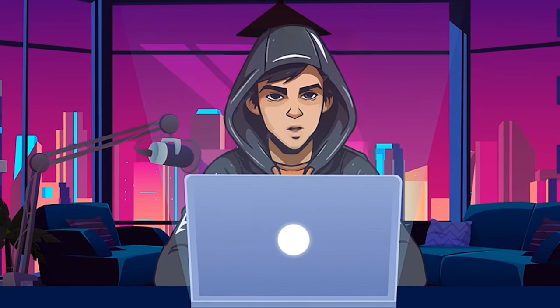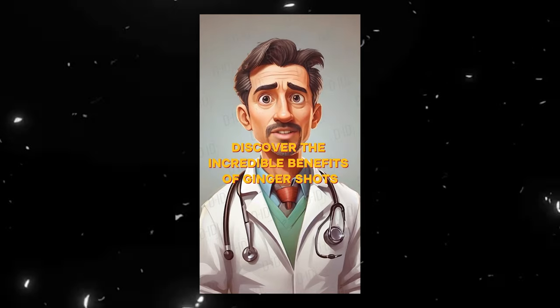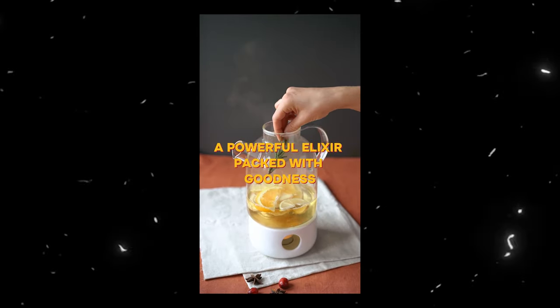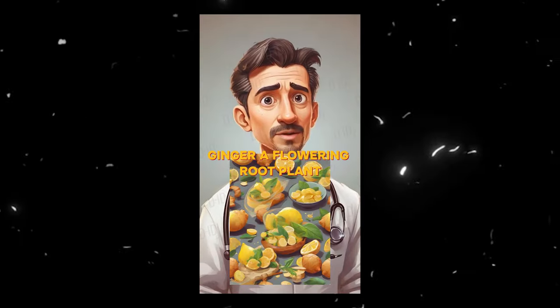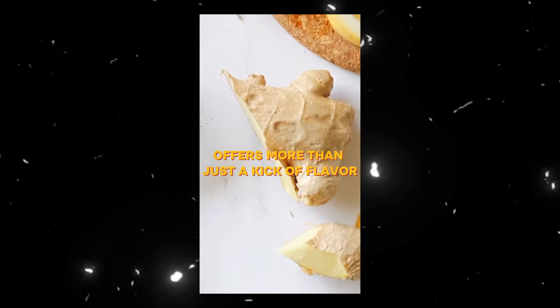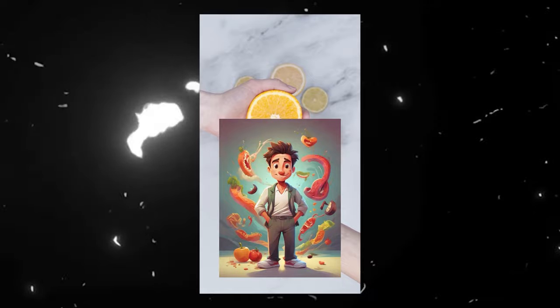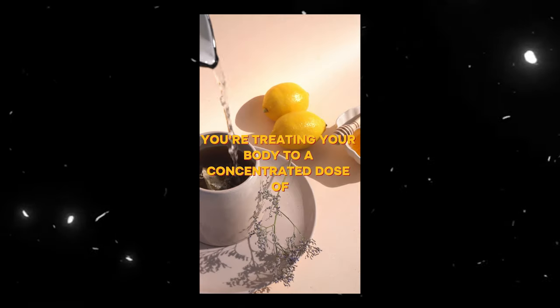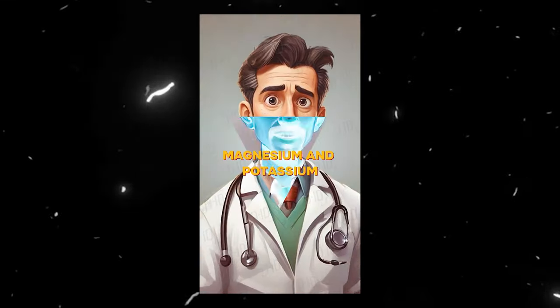Let me show you an example video I created using this method. Discover the incredible benefits of Ginger Shots, a powerful elixir packed with goodness from the roots of the flowering ginger plant. Ginger, a flowering root plant, offers more than just a kick of flavor. When you indulge in a ginger shot, you're treating your body to a concentrated dose of essential nutrients, including vitamin C, magnesium, and potassium.